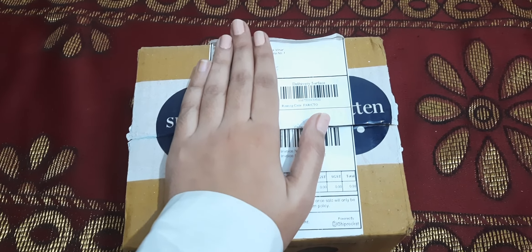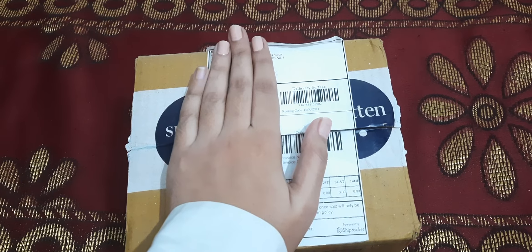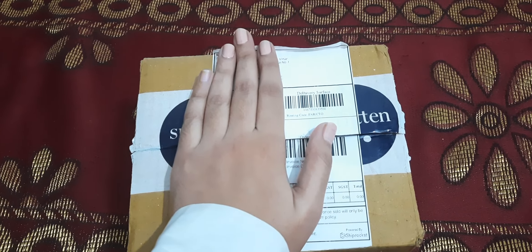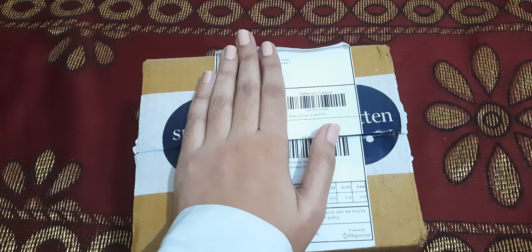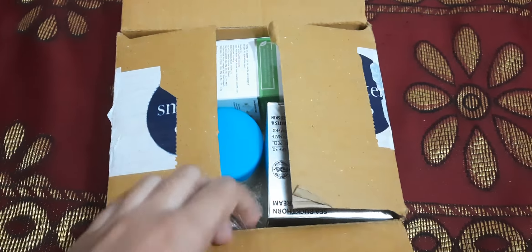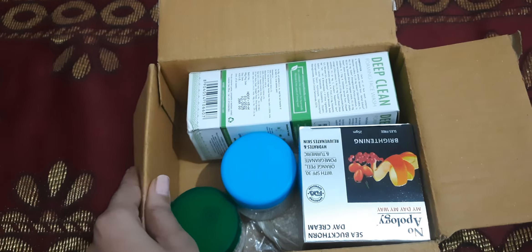Hello everyone! In this video I will be sharing my current Smytten haul. I also shared my previous Smytten haul, and it's been just seven days since I bought another trial box. Let us see what is inside this box. I am getting late these days for uploading my videos for some personal reasons, but I will upload them soon.